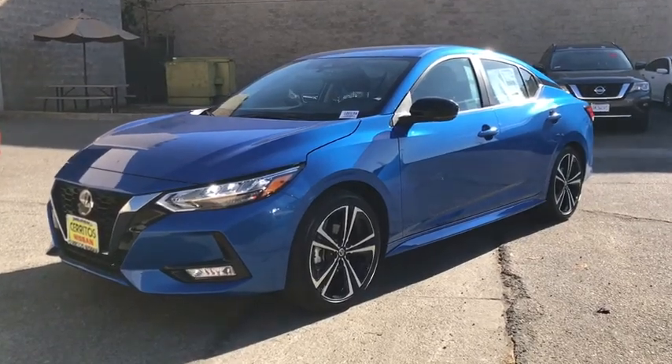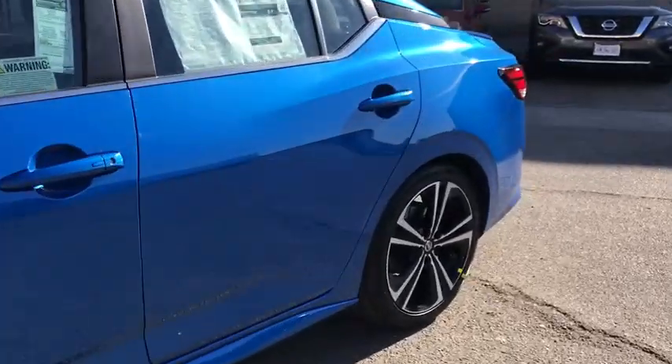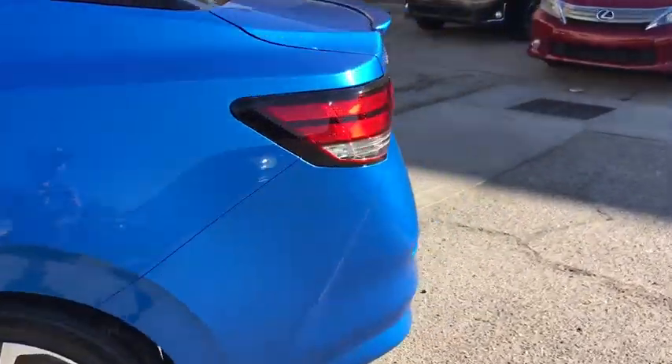You're going to love the 2021 Nissan Sentra. This roomy Sentra makes your daily drive fun, comfortable, and convenient.